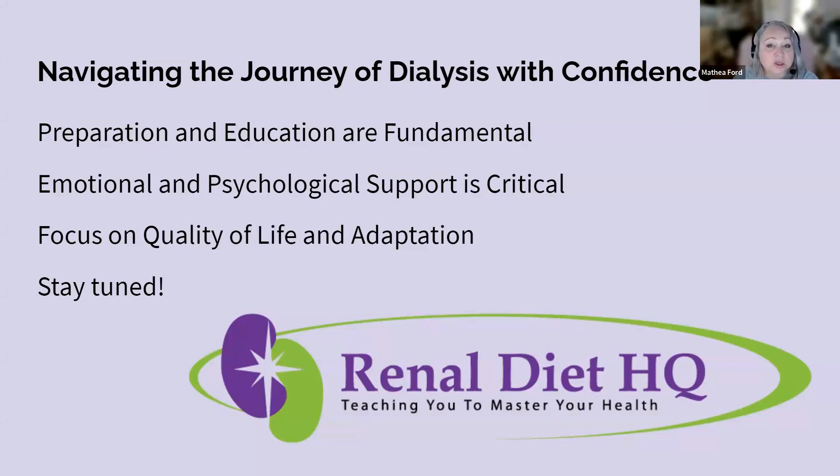Number two: emotional and psychological support is critical. The emotional and psychological impact of dialysis is as significant as the physical aspect. Seeking support — whether through counseling, peer groups, or strong social and family networks — is vital. These support systems provide a platform for sharing experiences, obtaining advice, and finding comfort, greatly enhancing the quality of life and mental well-being of the patient.